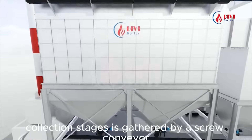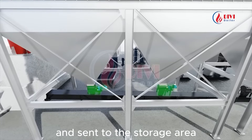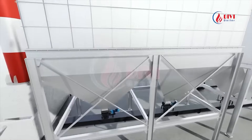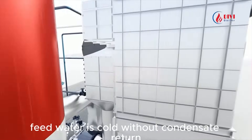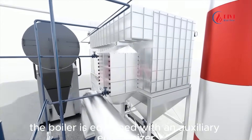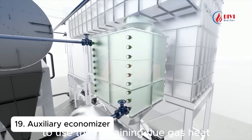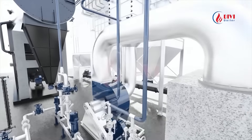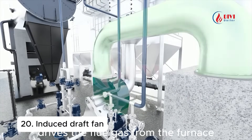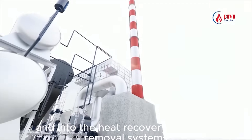All ash from the dust collection stages is gathered by a screw conveyor and sent to the storage area. In some cases, feed water is cold without condensate return. Then the boiler is equipped with an auxiliary economizer to use the remaining flue gas heat to preheat the cold water, maximizing steam generation efficiency. The induced draft fan drives the flue gas from the furnace, through the boiler body, and into the heat recovery and dust removal systems.